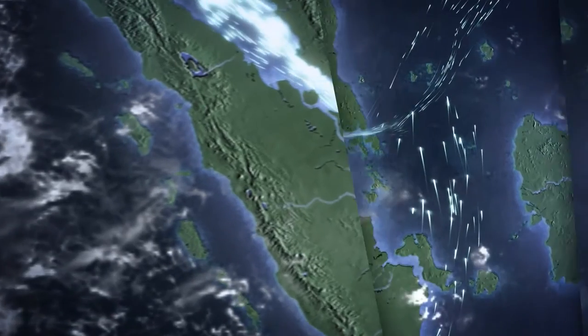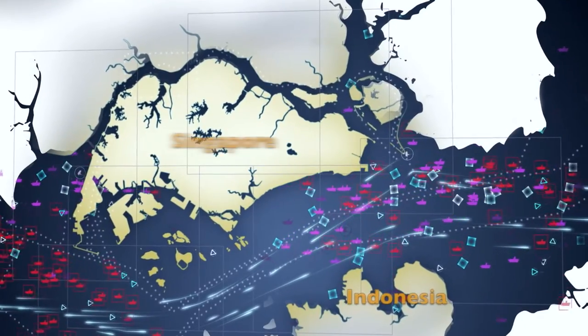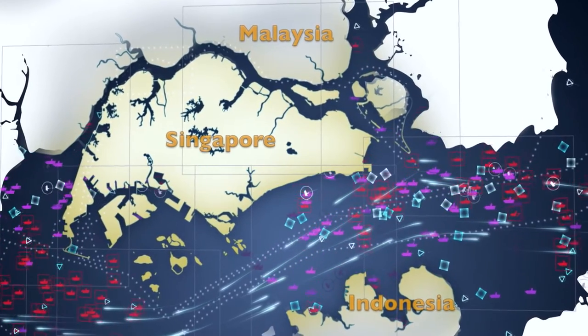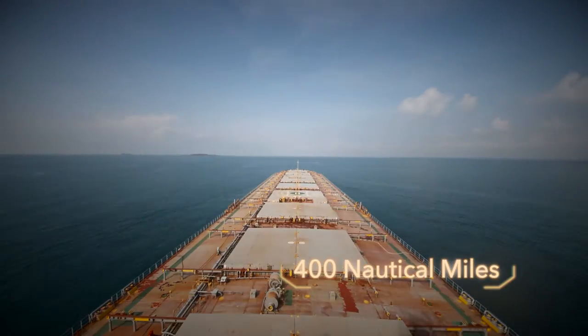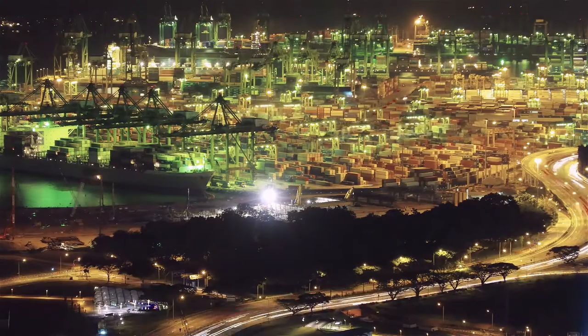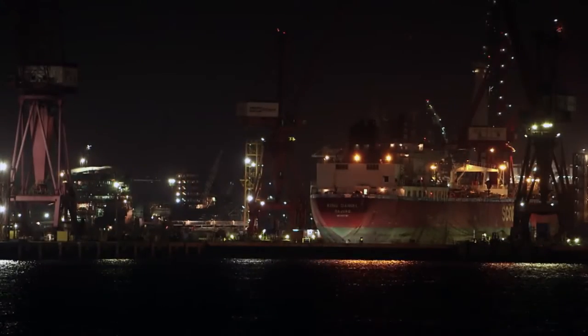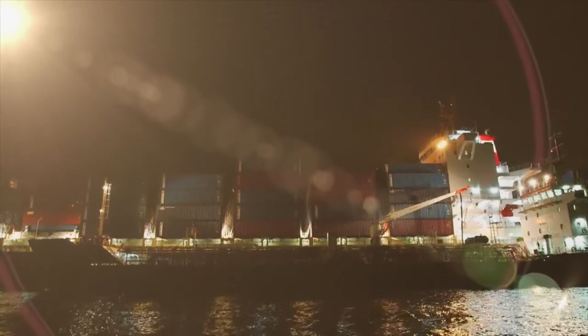The Singapore Strait is one of the busiest waterways in the world, requiring close cooperation between the nations of Indonesia, Malaysia and Singapore. Together with the Strait of Malacca, it is a maritime corridor of over 400 nautical miles in length. An estimated one-third of the world's traded goods pass through these waters annually, a figure which is expected to increase as the region's economies continue to grow.